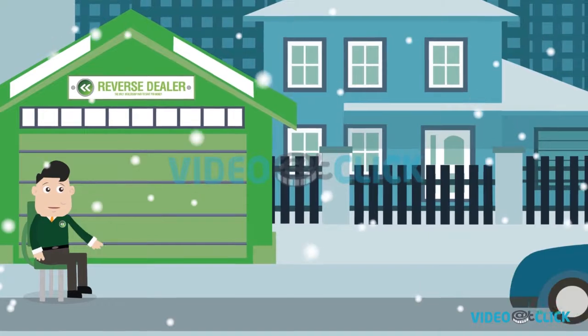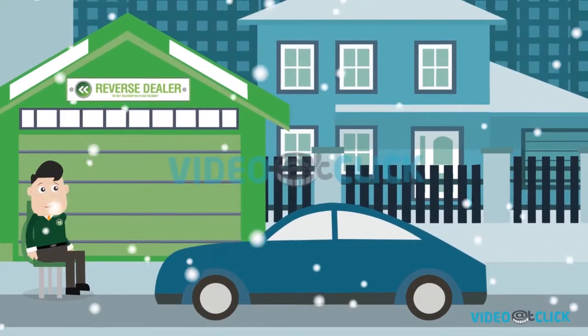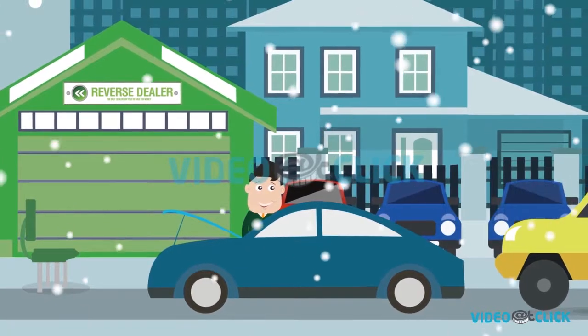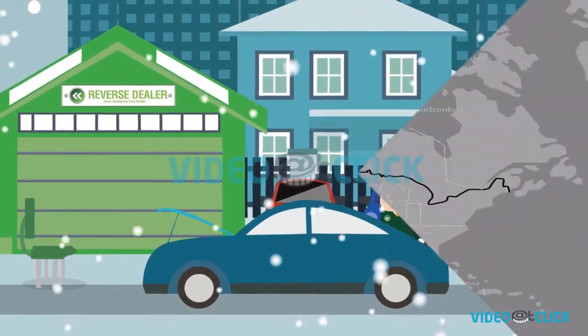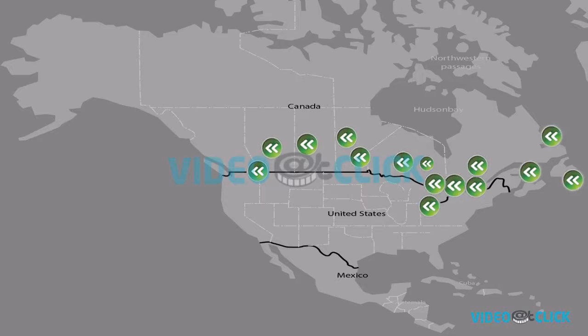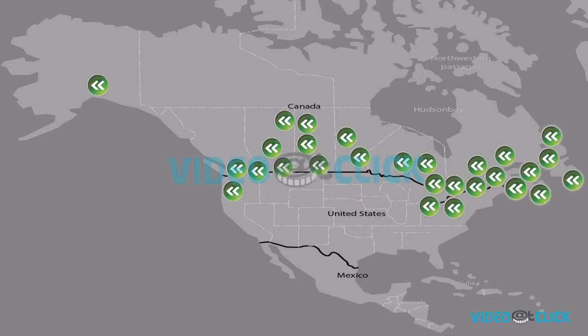So when we started Reverse Dealer back in 2014, in the middle of a harsh Albertan winter, we weren't trying to simply change the game. We wanted to re-invent the way people buy and sell cars. And what started with a single pop-up tent has grown into an industry-changing business with locations set to open across Canada.